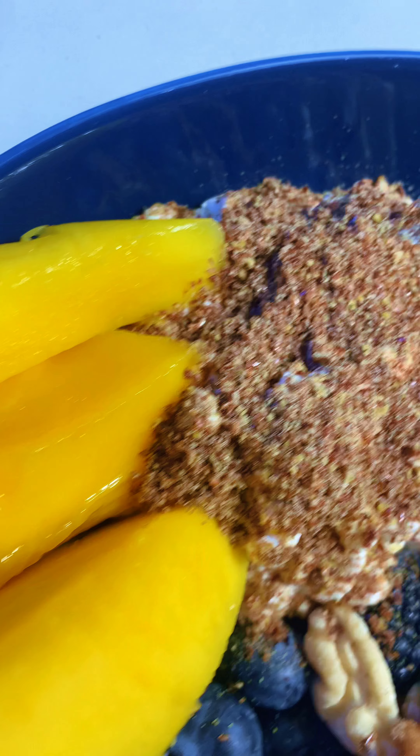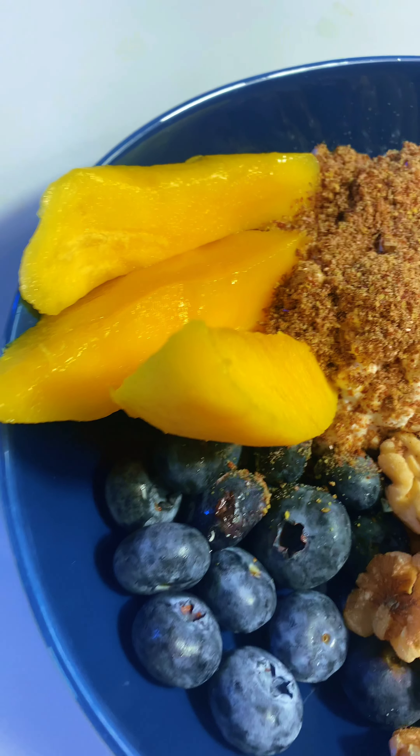I'm wearing a continuous glucose monitor from Signals Health, and I was happy to see that this breakfast bowl only increased my glucose by plus 14 milligrams per deciliter. I was also glad to see that while this meal was 400 calories, it also packed 18.5 grams of protein and 10 grams of fiber.